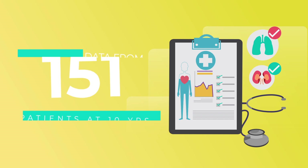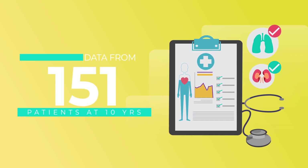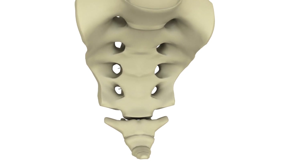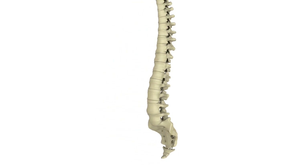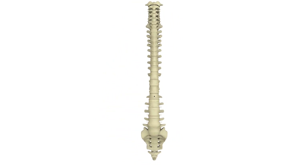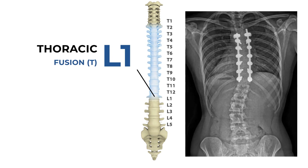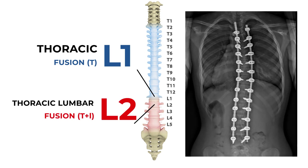The researchers collected data from 151 patients at 10 years after spinal fusion for major thoracic AIS. The researchers compared the patients by their fusion lengths. Spinal fusions ending at L1 or above were defined as thoracic fusions, and spinal fusions ending at L2 or below as thoracic and lumbar fusions.